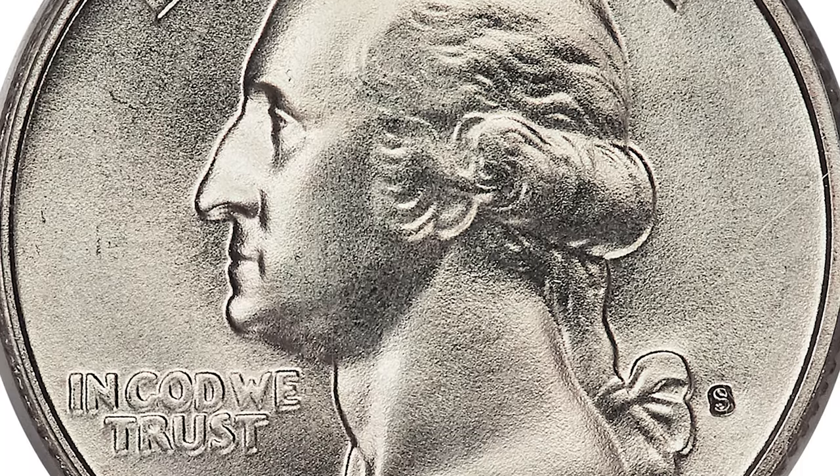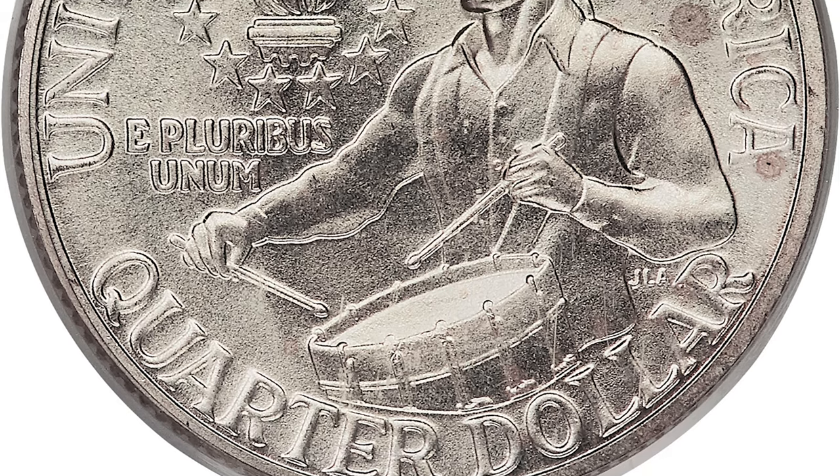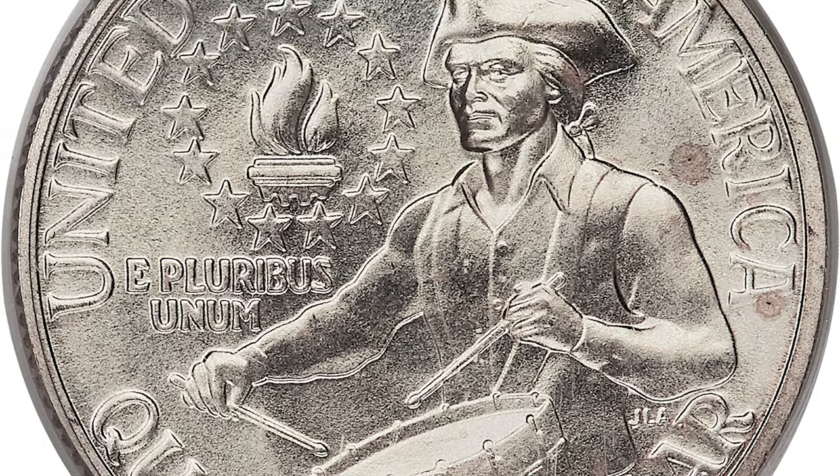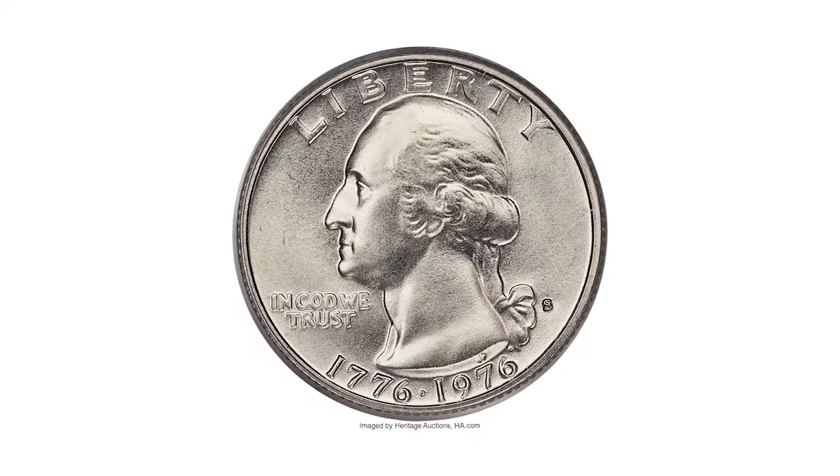Even under magnification, the exquisite preservation of this modern silver-clad piece is highly impressive. The subtlest hints of champagne patina are seen on the obverse, while the reverse is essentially untoned.